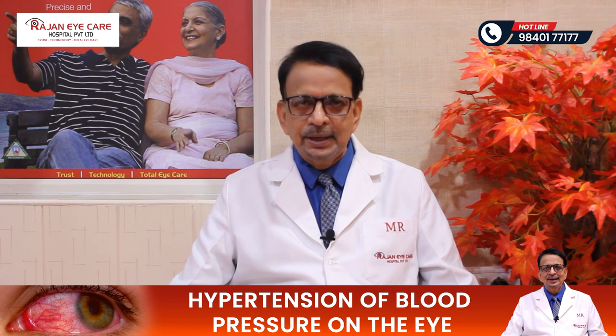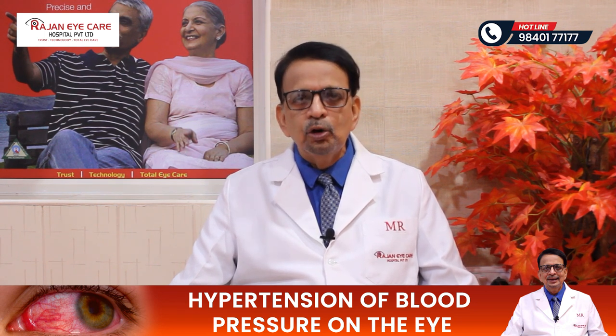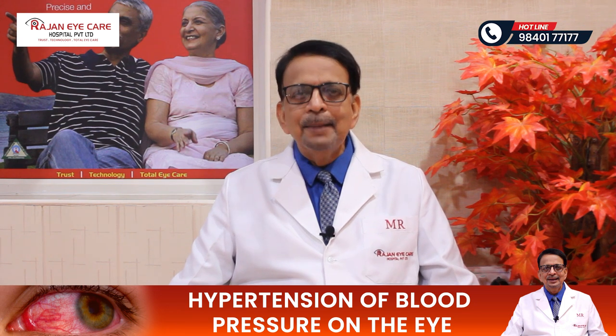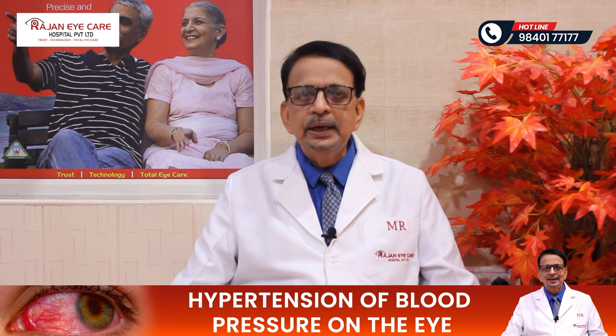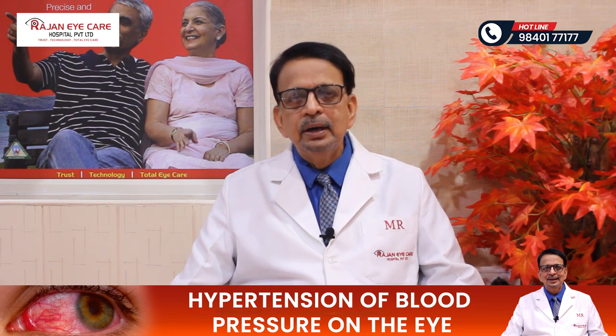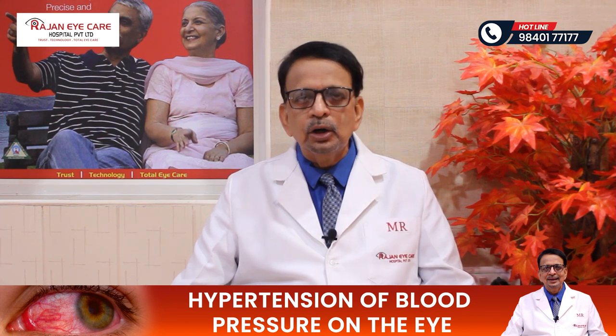What are the problems which can occur in the eye because of hypertension? There is a condition called hypertensive retinopathy. In hypertensive retinopathy, there are four stages: Stage 1, 2, 3, and 4. Usually, they can have hemorrhages on the retina, or bleeding on the retina, or white spots, which is called the cotton wool spots.